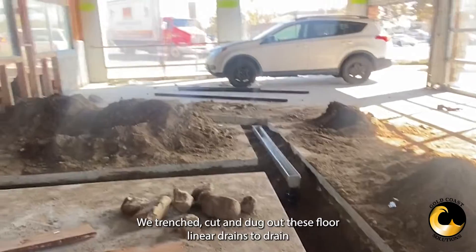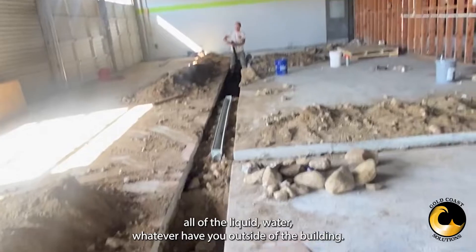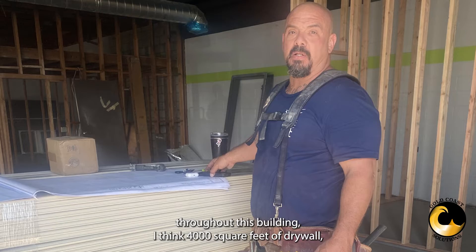We trenched, cut, and dug out these floor linear drains in order to drain all of the liquid, water, whatever have you, outside of the building. We did lots of drywall throughout this building — I think 4,000 square feet of drywall.